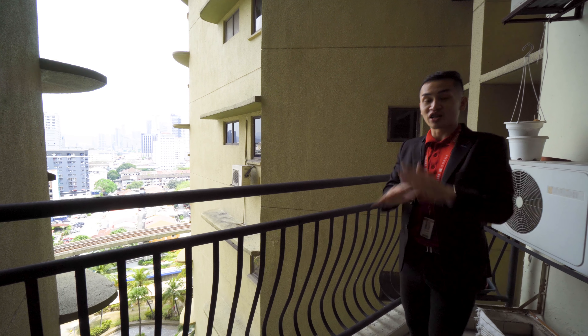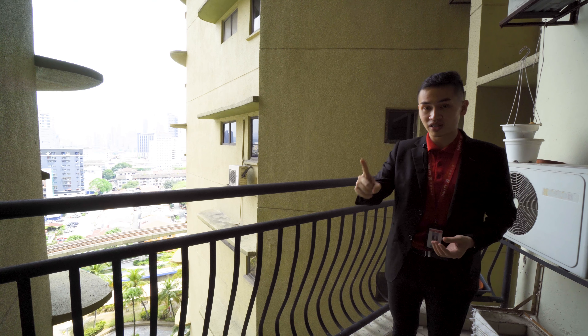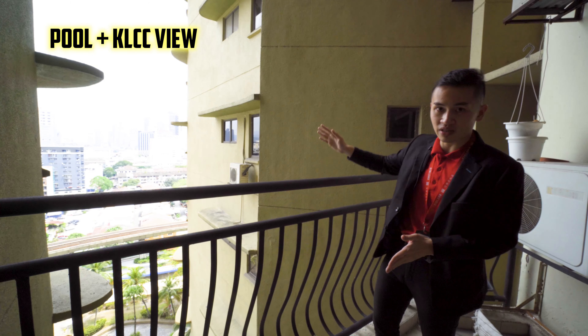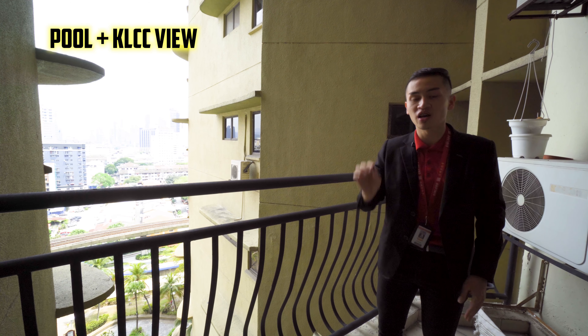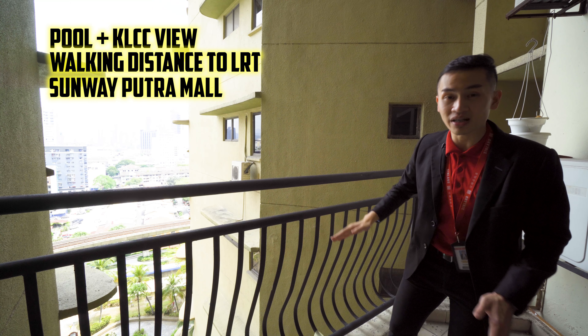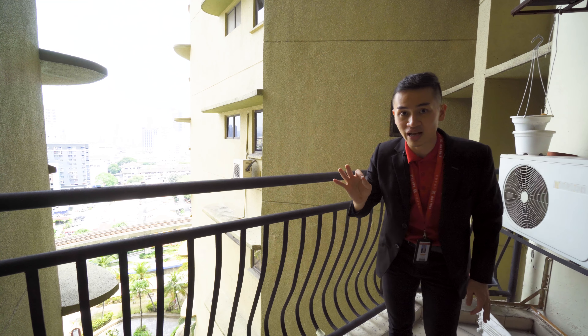A short introduction to the property highlights: number one, the facing — preferred by most clients, facing the pool and KLCC, complete privacy with a great view. Number two, the location — walking distance to an LRT station right beside this condominium and Sunway Putra Mall, a massive shopping mall, making the overall location very accessible.